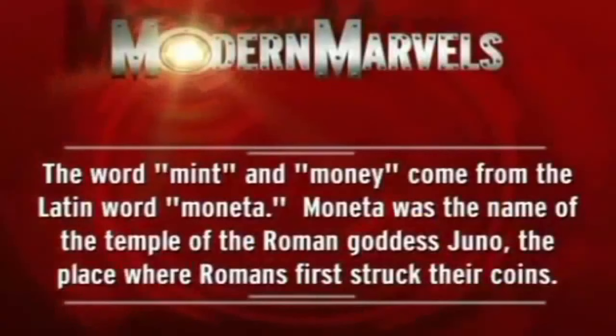The words 'mint' and 'money' come from the Latin word moneta. Moneta was the name of the temple of the Roman goddess Juno — the place where Romans first struck their coins.